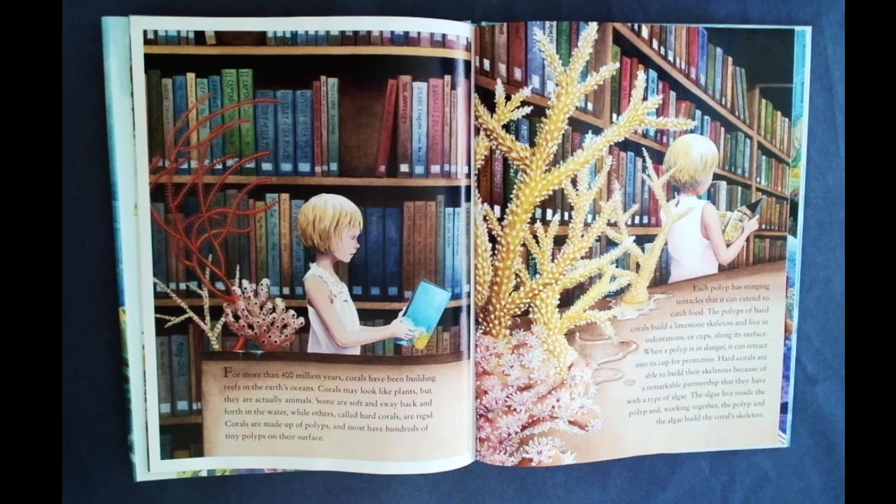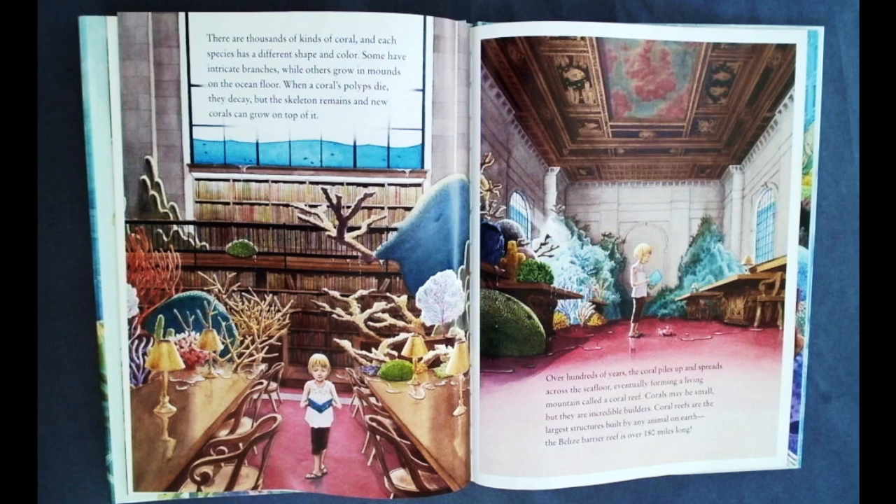The polyps of hard corals build a limestone skeleton and live in indentations or cups along its surface. When a polyp is in danger, it can retract into its cup for protection. Hard corals are able to build their skeletons because of a remarkable partnership that they have with a type of algae. The algae live inside the polyp, and working together, the polyp and the algae build the coral's skeleton.